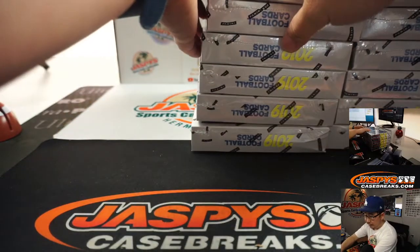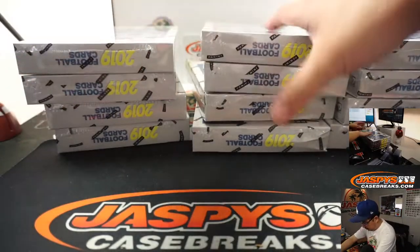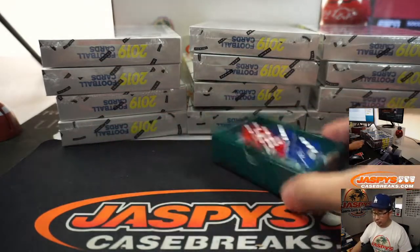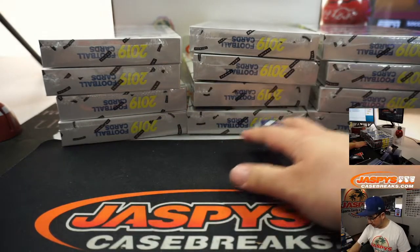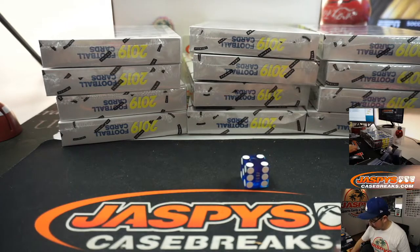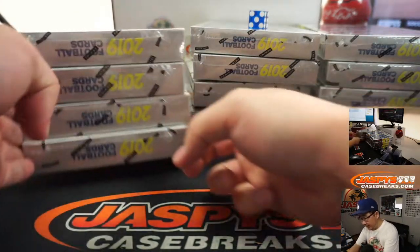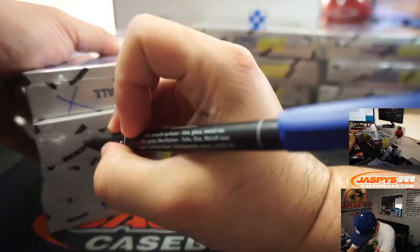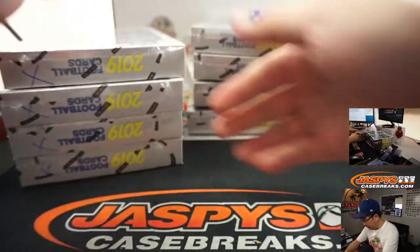Let's make groups of four here. We'll roll the die — 1, 2, 3, 4, 5, 6 on the dice roll. Good luck, boxes. And it's four — 1, 2, 3, 4. So these we will save for next time. We'll put X's right there so we know they're from the same case.